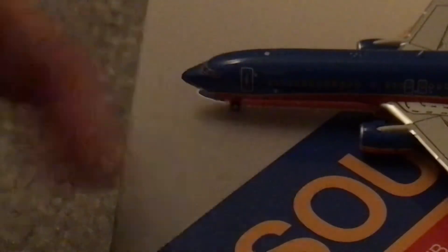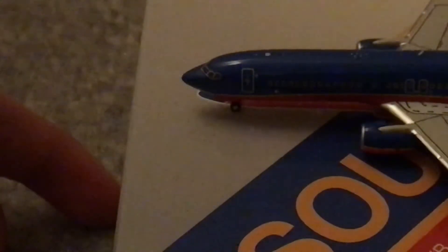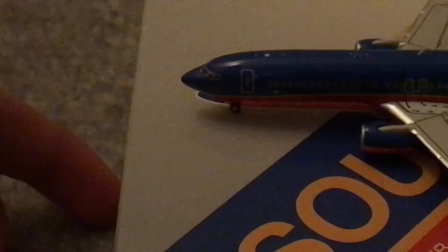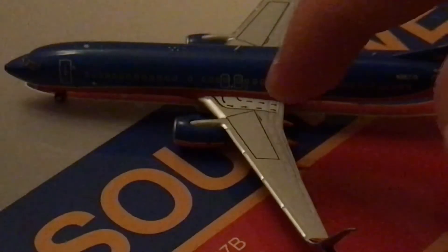You've got the cockpit window, L1 door — paint grain is a thing here. You've got multiple windows, your wings, and some nice black details.